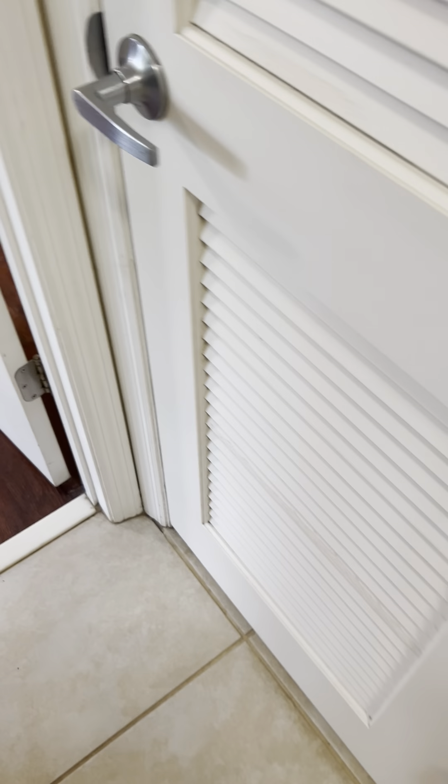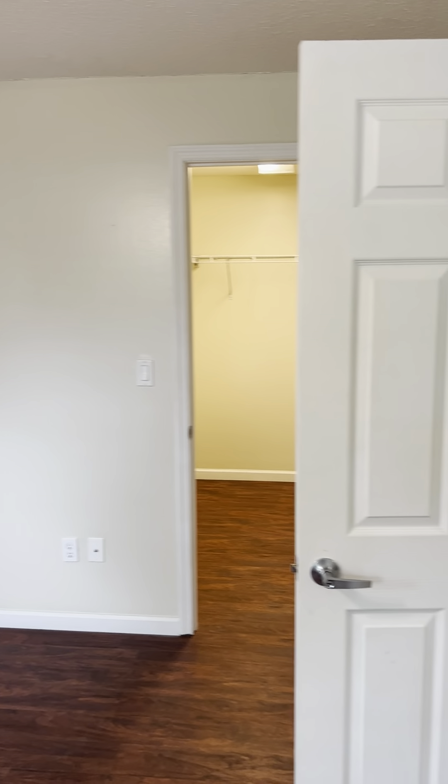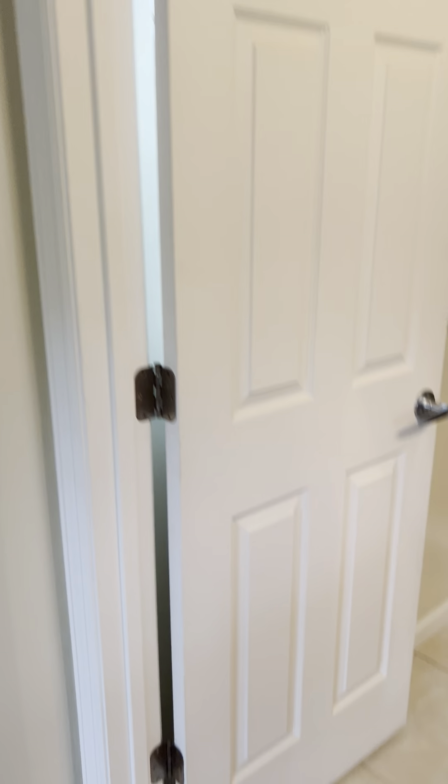There's the HVAC behind this door, another linen closet behind that, and then another bedroom here — this would technically be the primary. It has a huge walk-in closet; you can see just how deep it goes. Really nice-sized closet, and you could definitely fit a king-size bed in here very easily along with dressers and nightstands.